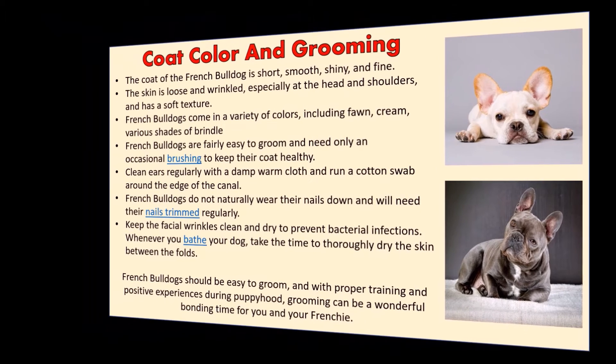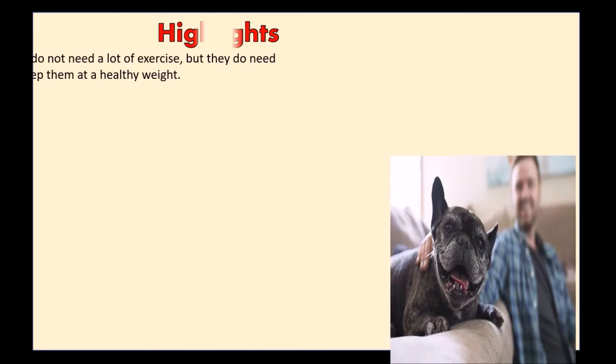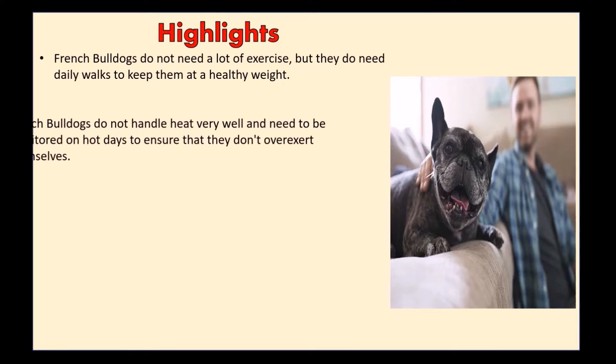French Bulldogs should be easy to groom, and with proper training and positive experiences during puppyhood, grooming can be a wonderful bonding time for you and your Frenchie. French Bulldogs do not need a lot of exercise, but they do need daily walks to keep them at a healthy weight.